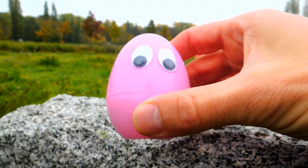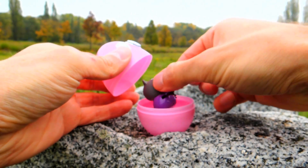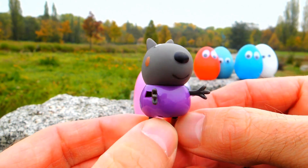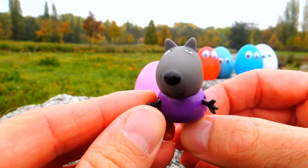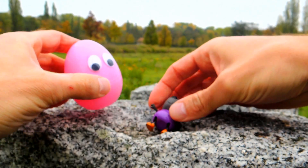Hey everyone, Crazy Toys here! Today we have five different surprise eggs, and in each surprise egg there is a little toy from Peppa Pig. This is our first Peppa Pig toy — Danny Dog! Look how cute he is. Say hello to Danny Dog! Danny Dog is so awesome.